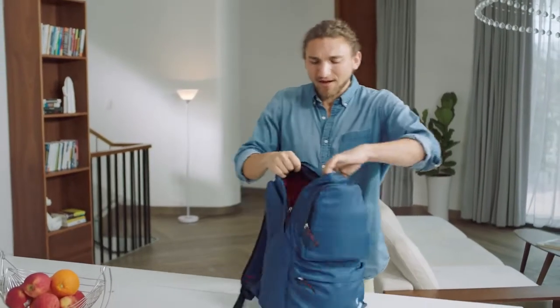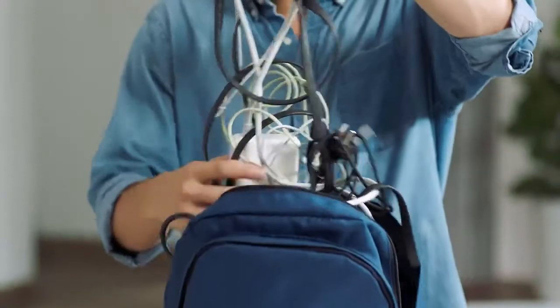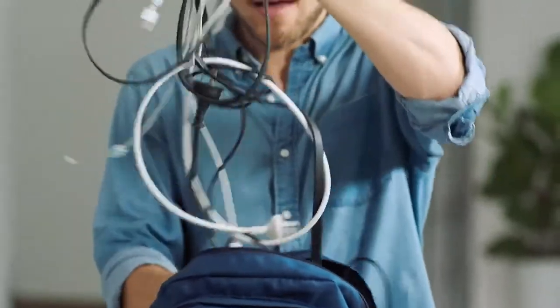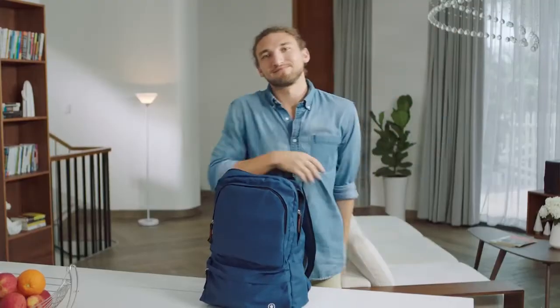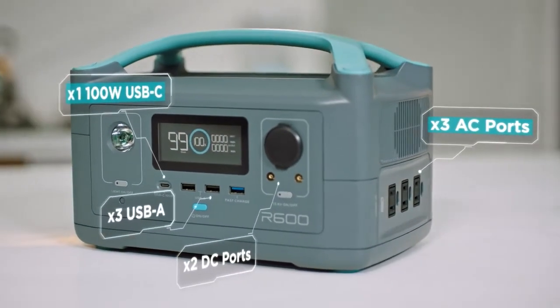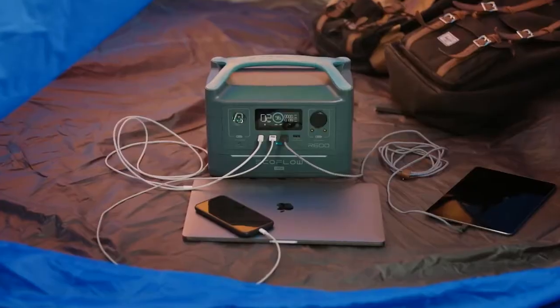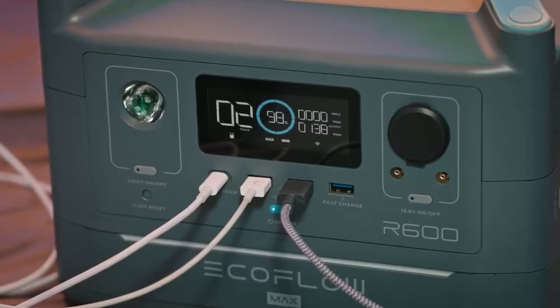It also solves another problem that I think many of us have. Nowadays our bags are bursting at the seams with dongles and power adapters — AC, DC, USB, Type-C. Too many. Well, you can leave those bricks at the door. R600 is fitted with every port you'll ever need to power any device.